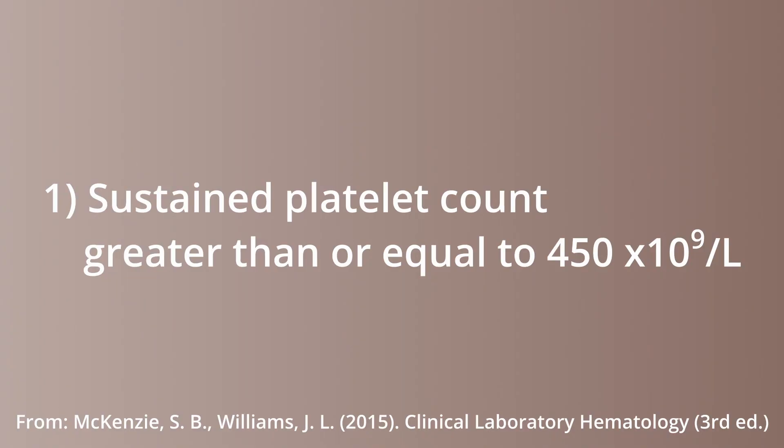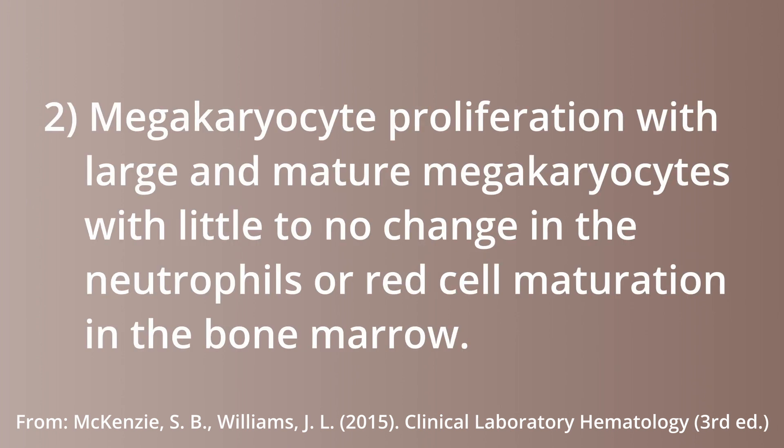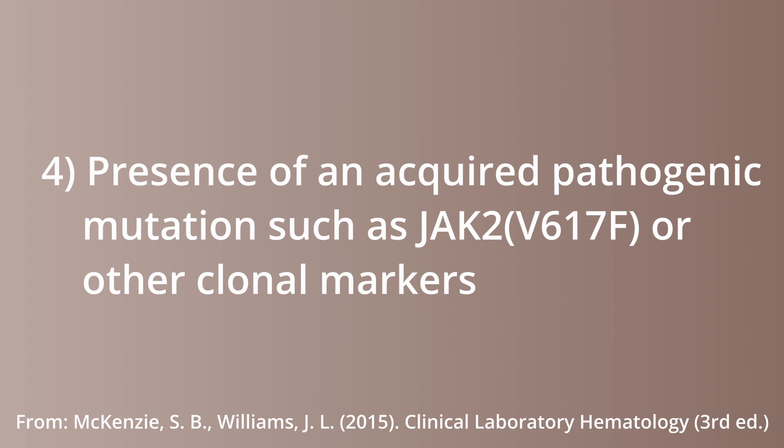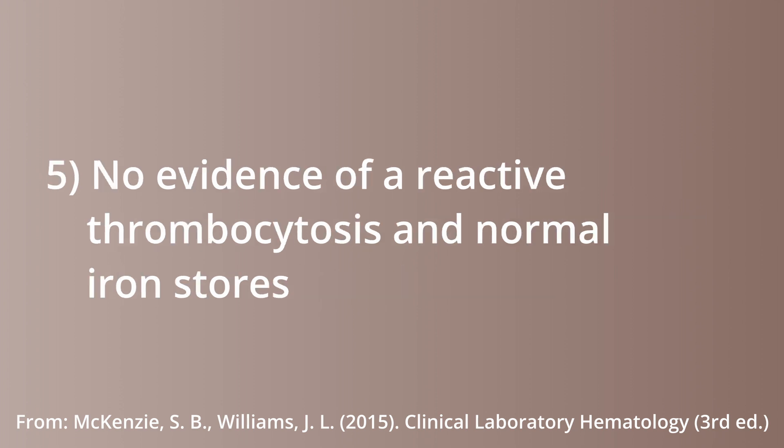All of these requirements must be met for a patient to be diagnosed with essential thrombocythemia. 1. Sustained platelet count greater than or equal to 450. 2. Megakaryocyte proliferation with large and mature megakaryocytes with little to no change in neutrophils or red cell maturation in the bone marrow. 3. The WHO criteria for CML, polycythemia vera, primary myelofibrosis, MDS, or other myeloid neoplasms are not met. 4. Presence of an acquired pathogenic mutation, such as JAK2 V617F or other clonal markers. 5. No evidence of reactive thrombocytosis and normal iron stores.